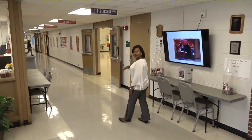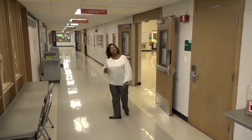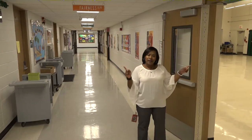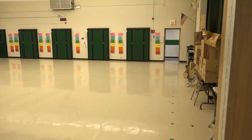All right, now we're going to keep moving through our school. This is what we consider to be the main hallway. It connects our primary wing with our intermediate wing. If you take a peek in here, this is our lunchroom — this is where the students eat every day.